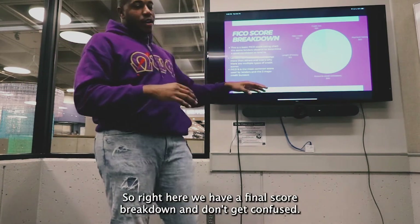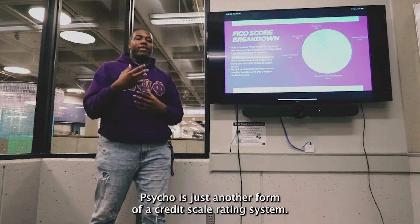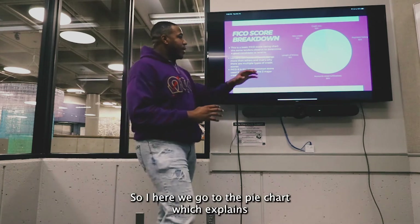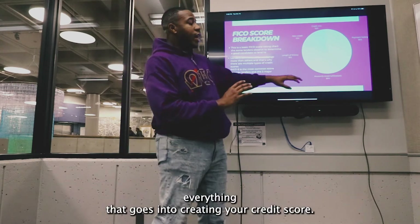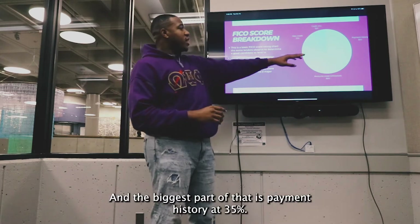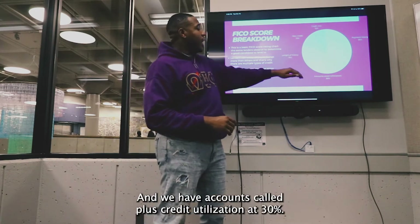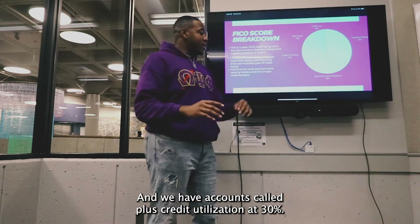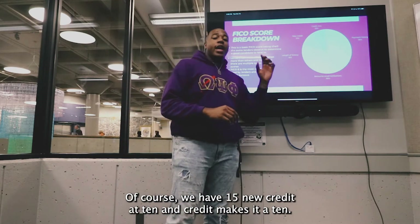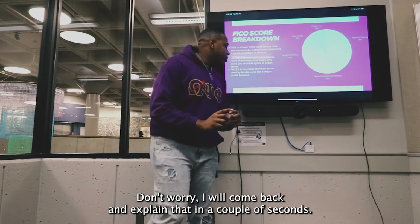Right here we have the FICO score breakdown. Don't get confused — FICO is just another form of a credit scale rating system. This pie chart explains everything that goes into creating your credit score. The biggest part is payment history at 35%, then accounts owed plus credit utilization at 30%, length of history at 15%, new credit at 10%, and credit mix at 10%. I'll come back and explain each in a couple seconds.